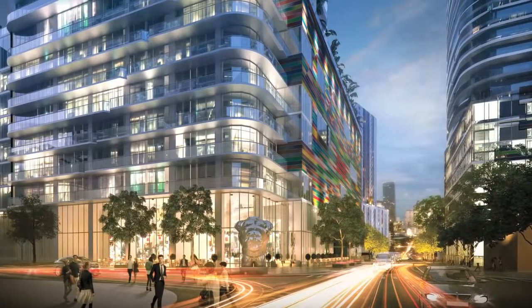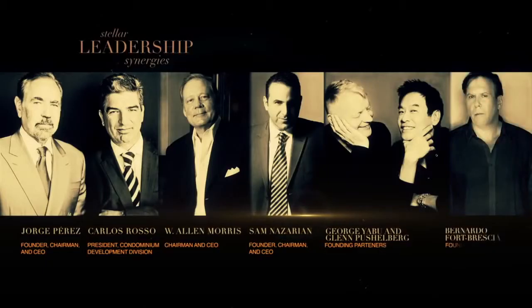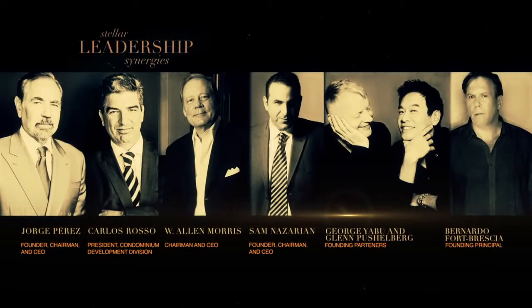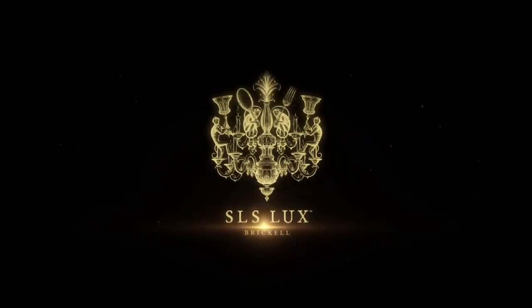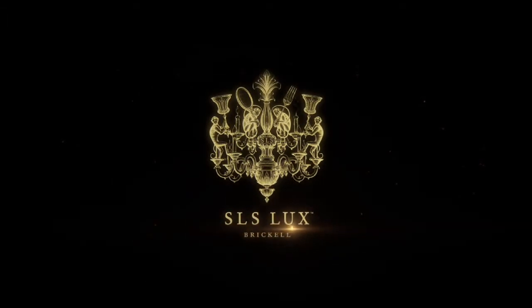I think this building represents the new era of urban living in Miami. We think that this project has the best of everything, with the touch and refinement of the art that Related is known for.